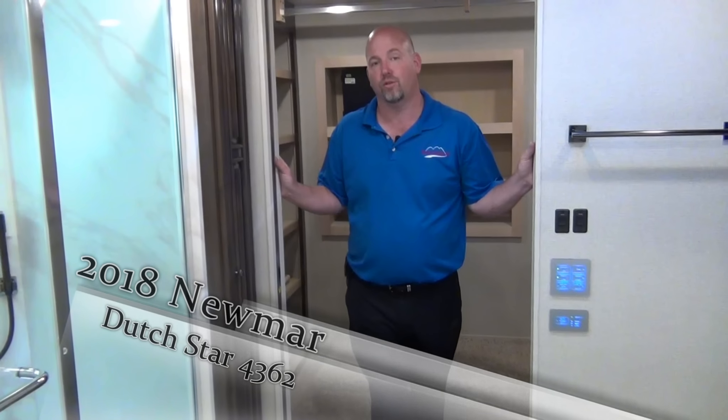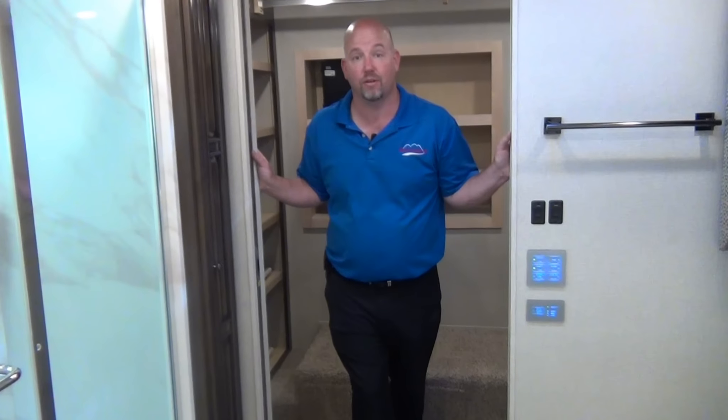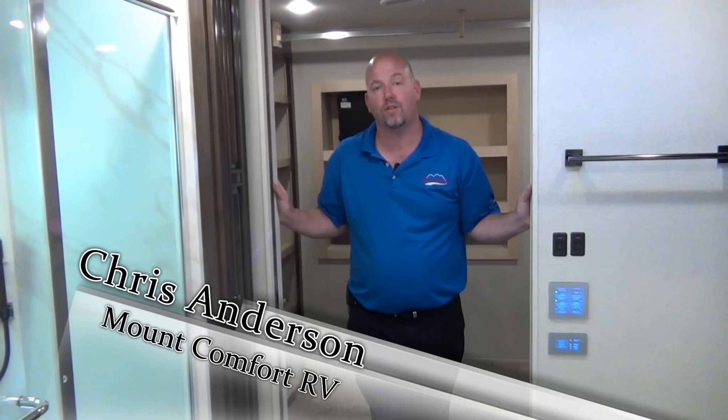Folks, gorgeous coach. I love the new 4362 floor plan — definitely one of my favorites and I think you will as well. Don't forget to ask for me, don't forget to click like. Thanks for watching. My name is Chris Anderson, I'm with Mall of Comfort RV.